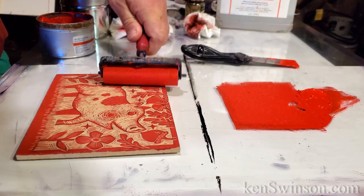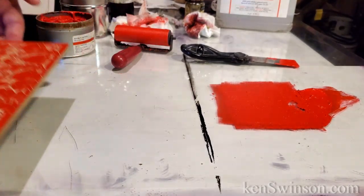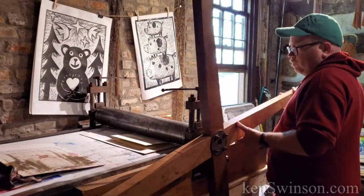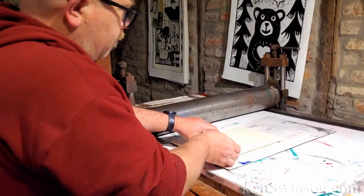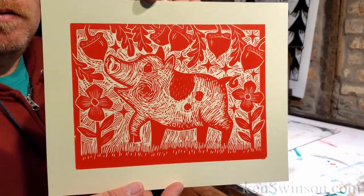now it's time to put the ink on the block, and then we'll put it through the press. And here's the finished print. Thanks for watching!